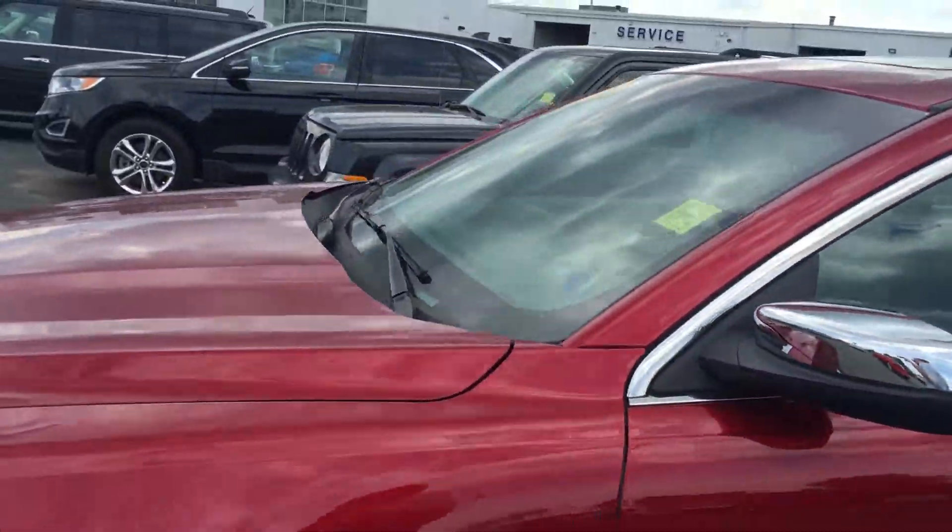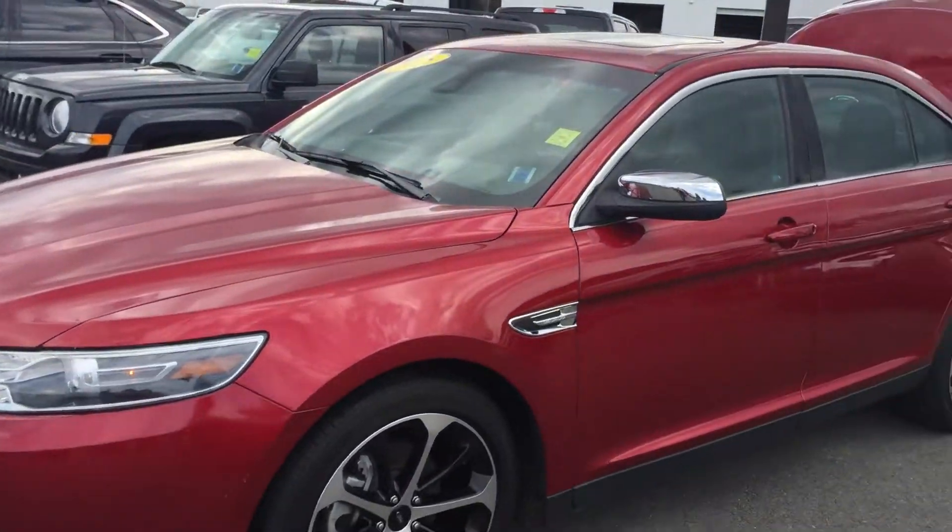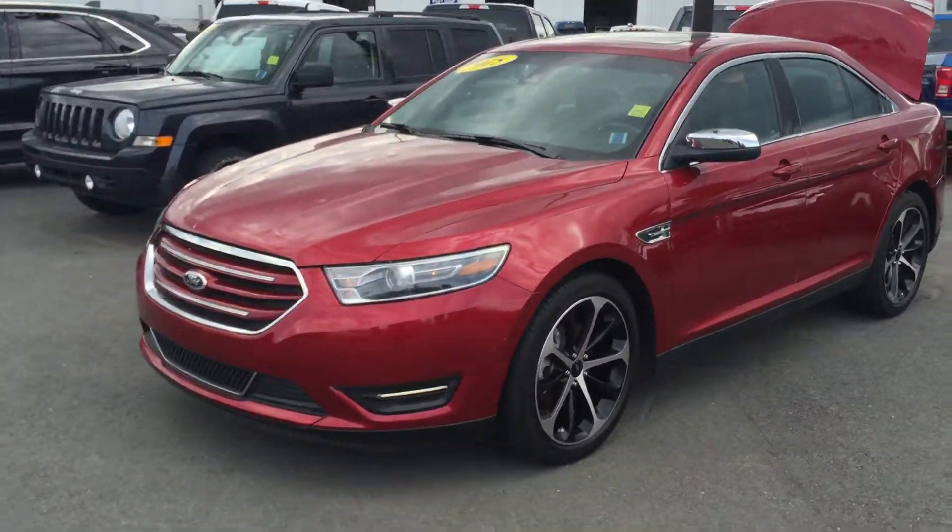This is a very desirable vehicle in extremely good condition. Give us a call at 902-895-5000 or drop by and talk to one of our sales consultants.